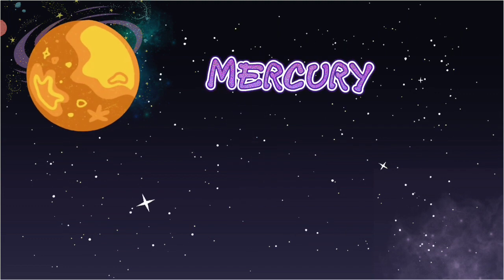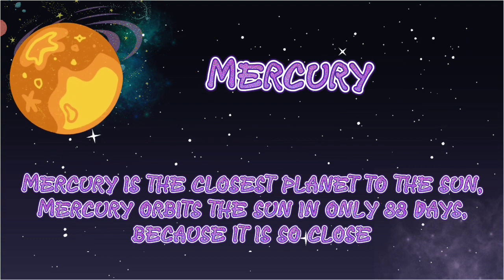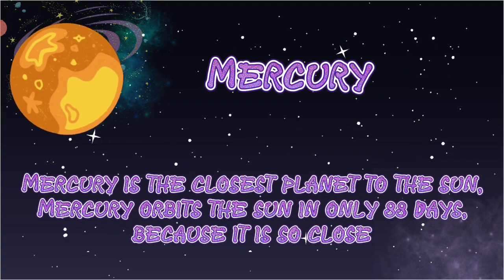Mercury. Mercury is the smallest planet in the solar system. Mercury is the closest planet to the sun. Mercury orbits the sun in only 88 days because it is so close.